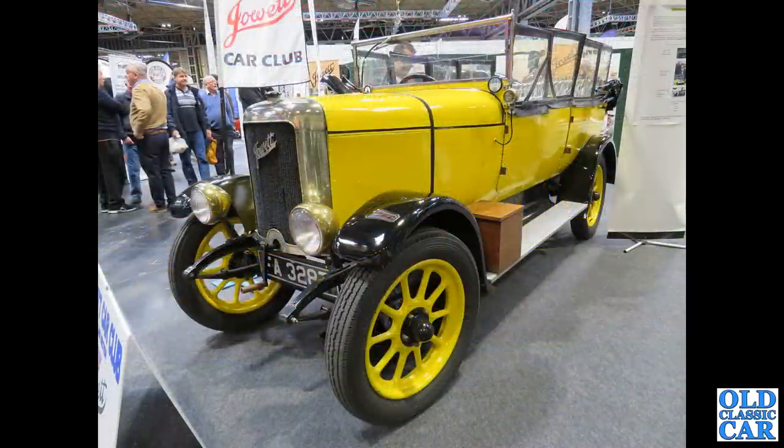On the Jowett Club stand down at the NEC, we've got this wonderful early 1920s vintage tourer - quite a lightweight little tourer, very smart indeed. A rare survivor - Yorkshire-built, as I said before.